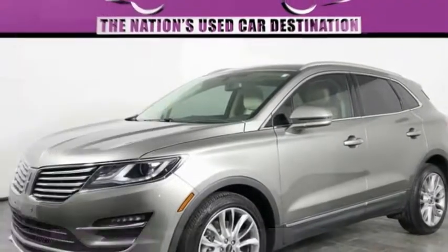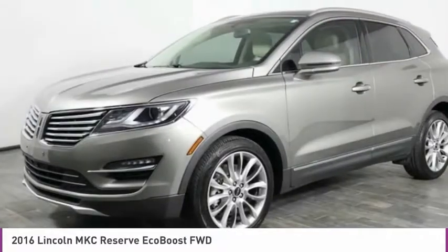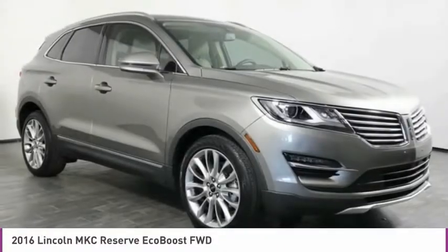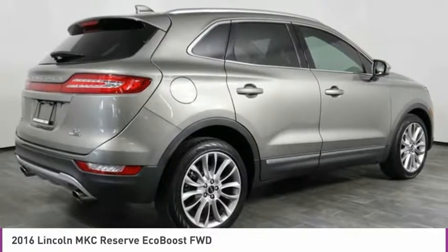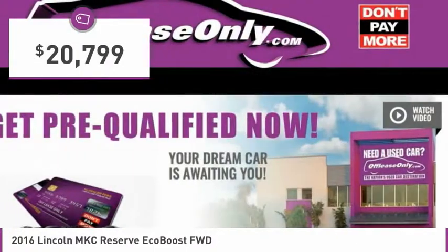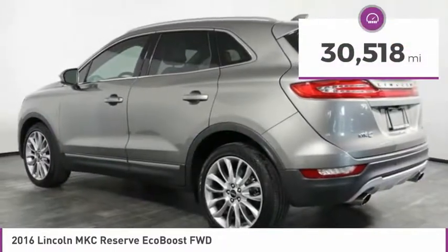In 2016, the Lincoln MKC is a stylish and nimble handling luxury crossover vehicle. With a long list of standard features, the MKC is sure to please. The exterior and interior offer a contemporary look that is sure to turn some heads, and is priced below $25,000. This vehicle has less than 35,000 miles.